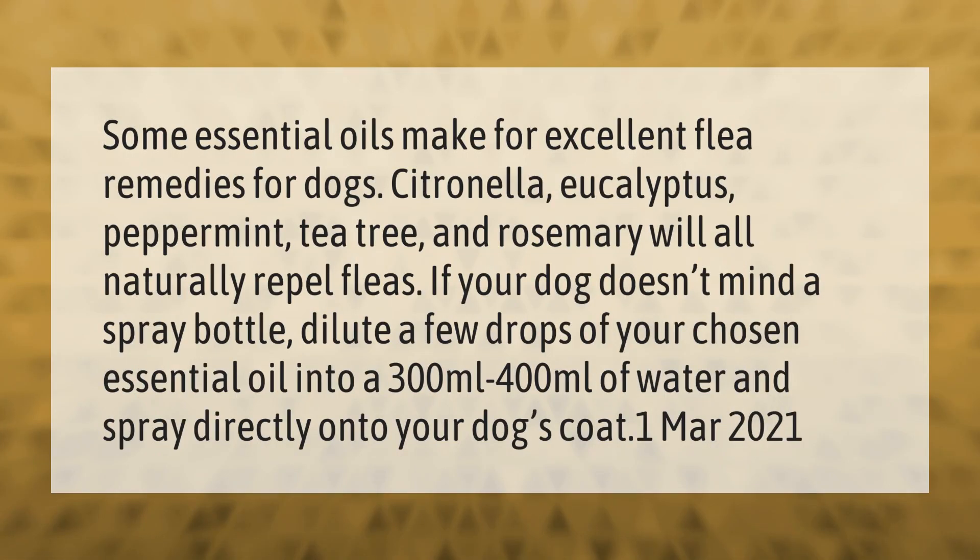Some essential oils make for excellent flea remedies for dogs. Citronella, eucalyptus, peppermint, tea tree, and rosemary will all naturally repel fleas. If your dog doesn't mind a spray bottle, dilute a few drops of your chosen essential oil into 300 to 400 milliliters of water and spray directly onto your dog's coat.